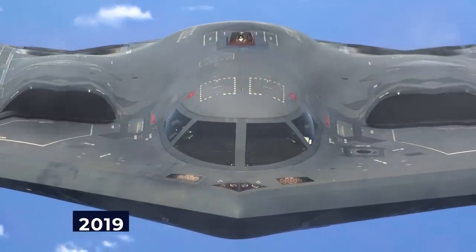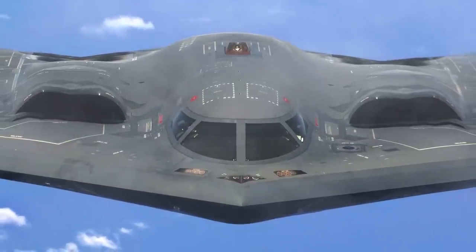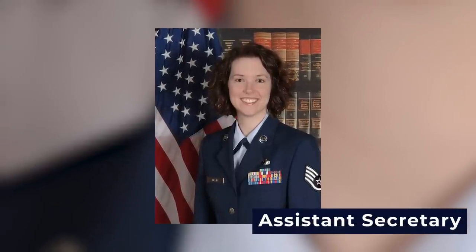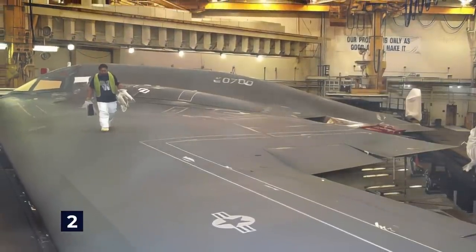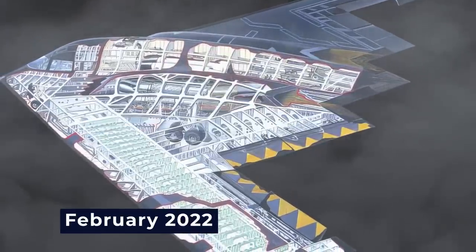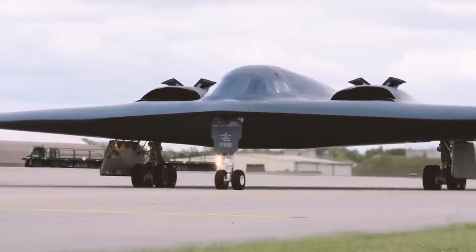In February 2016, the Air Force Global Strike Command leader anticipated an initial order of 100 B-21s, with the potential for the fleet to expand to 175 to 200 aircraft. Assembly activities commenced, leading to Northrop Grumman being awarded a contract for a coatings facility at Plant 42, specifically designed for stealth coating and completed by end of 2019. The construction of the first aircraft began in the summer of 2019, and by early 2021, construction of the second unit was confirmed. By February 2022, six B-21s were under construction.